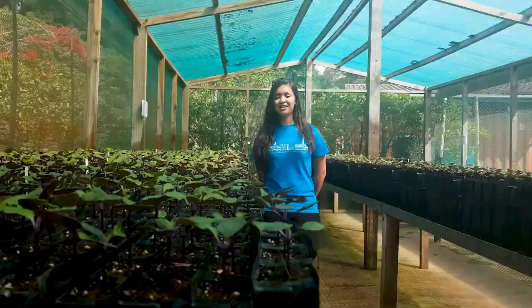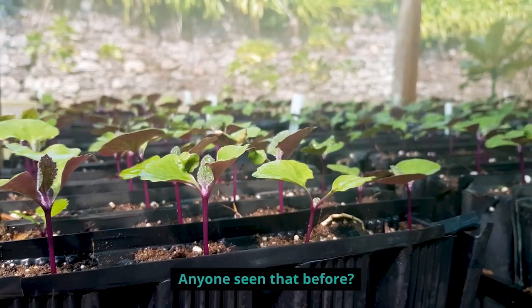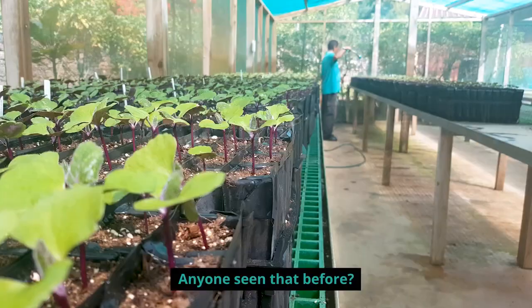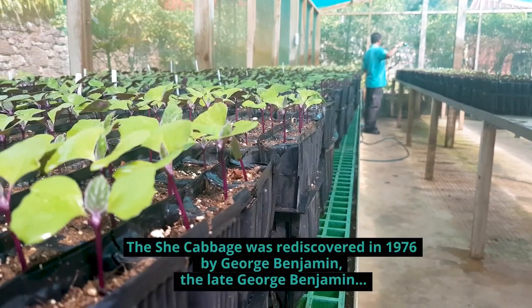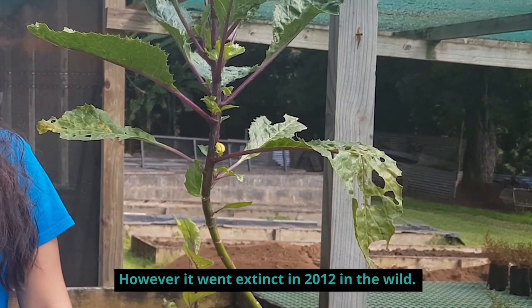One of those trees listed as extinct in the wild is the She Cabbage. It's extinct in the wild — it's called the She Cabbage. The She Cabbage was rediscovered in 1976 by the late George Bainsford. However, it went extinct in the wild again in 2012.